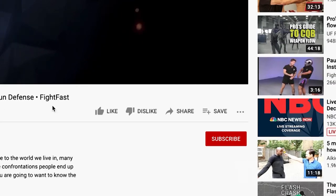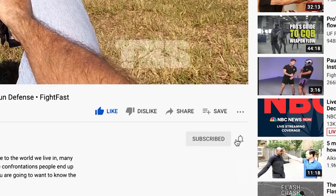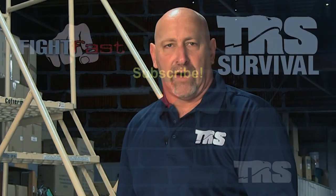Thanks for watching our video lessons here at TRS Direct. Hit the like button below and consider subscribing to our channel on YouTube. Hit the bell icon and we'll send you a notification when there's a new lesson available. Thanks again for watching.